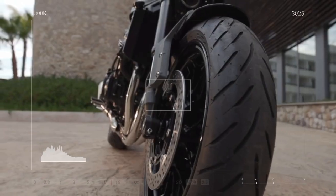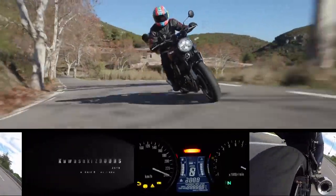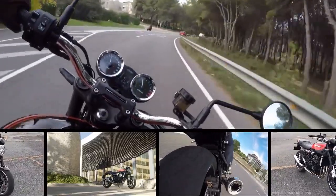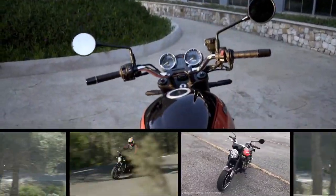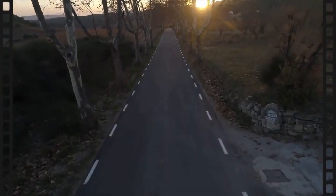Back in September, we reported that Kawasaki would be unveiling its highly teased Z900RS, a modern take on the 1970s Kawasaki Z1. The motorcycle was already unveiled in October to the Japanese crowd at the Tokyo Motor Show, but it had yet to reach stateside audiences.